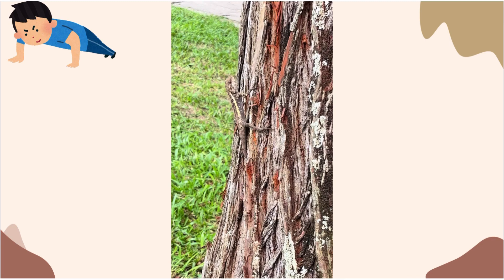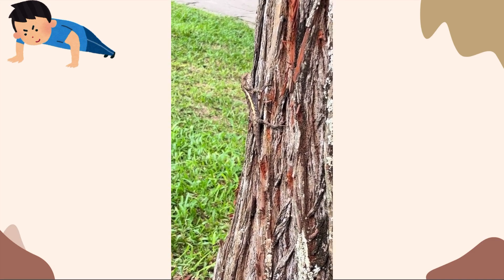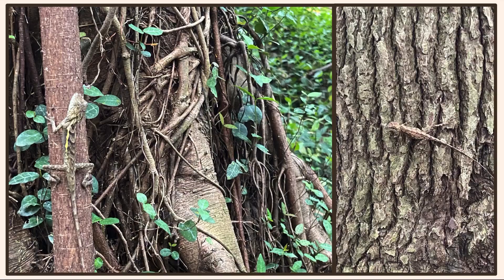There is an interesting habit in Diploderma swinhonis. When they see their predators or other lizards, they will do push-ups, which makes them look bigger. And where can we find these amazing reptiles? They live at elevations under 1,500 meters. Actually, we can find them in schools, parks, and among any surrounding trees. Those pictures were taken from the National Museum of Natural Science.